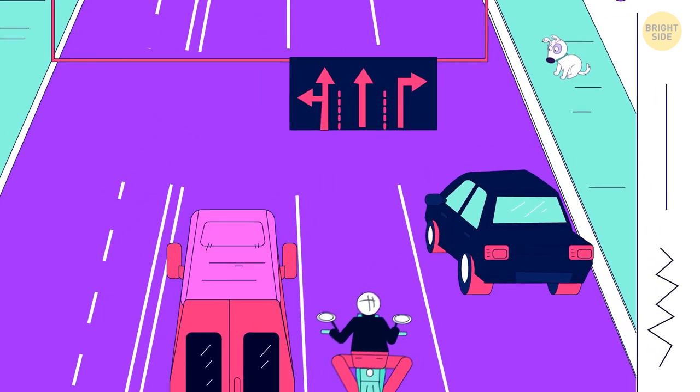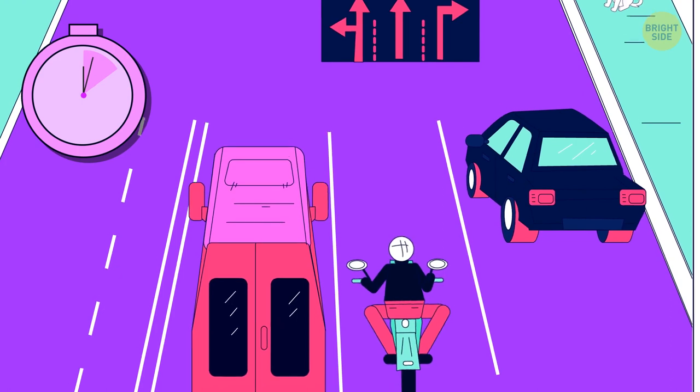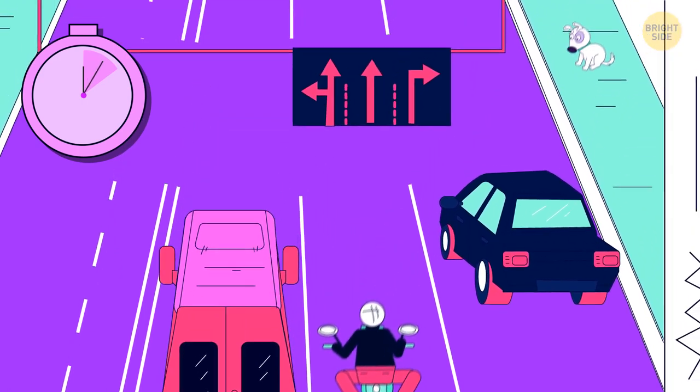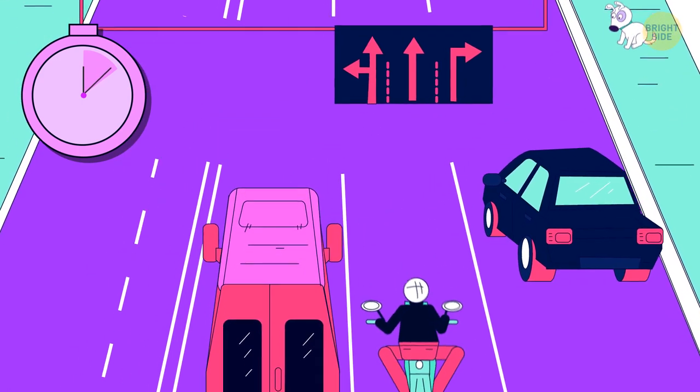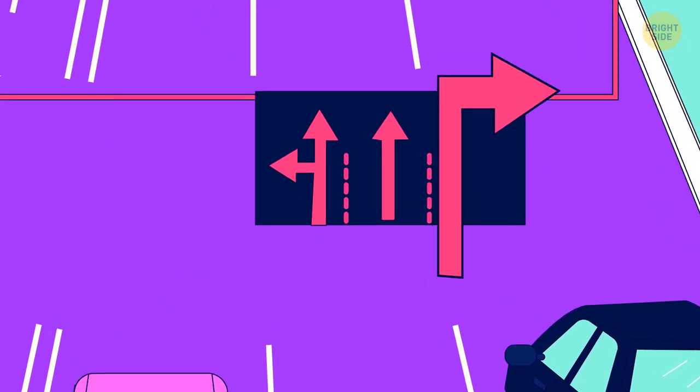One detail is wrong in this image. How is the blue car supposed to turn right?